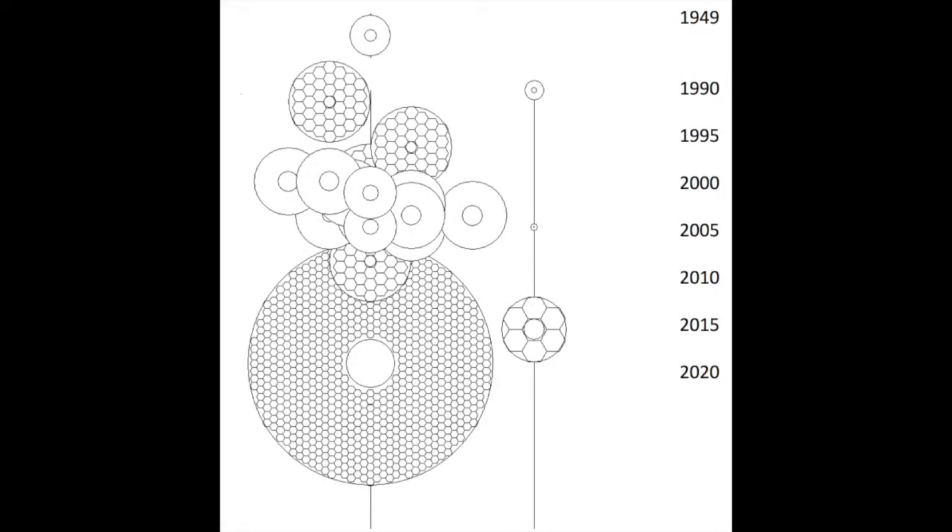Here you can see the history of optical telescopes over the last 60 or so years. At the top is the Palomar 200-inch, which was the largest in the world for decades, until a renaissance in telescope building in the 1980s and 1990s. See the cluster of large 8 and 10 meter telescopes that were built around that time. At the bottom you see the huge telescopes being imagined or planned. On the right, you see the corresponding growth in the size of space-based telescopes, and it's much more modest, because it costs an awful lot more money to launch something into space.